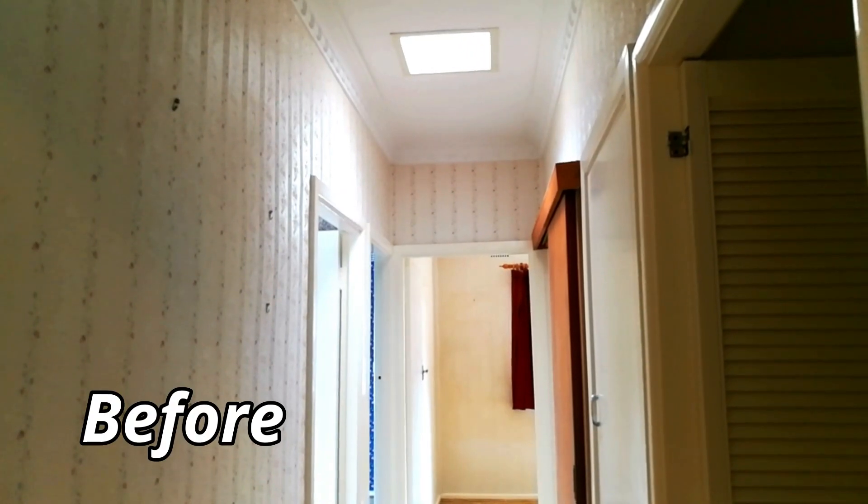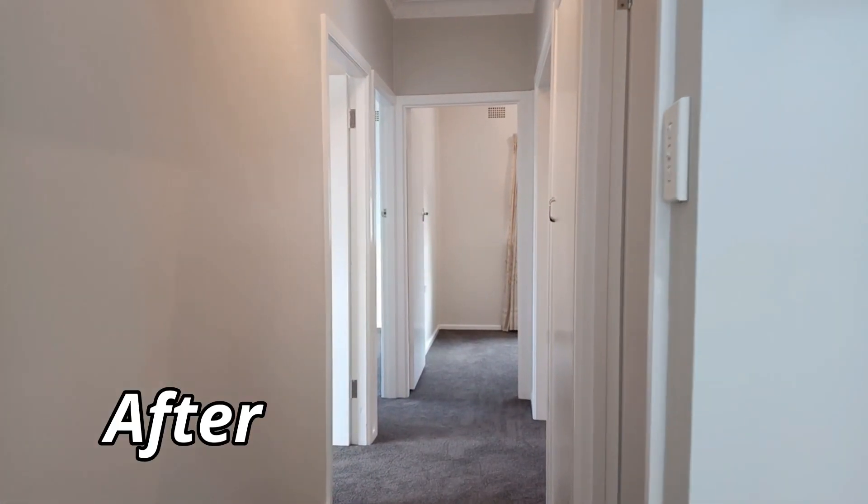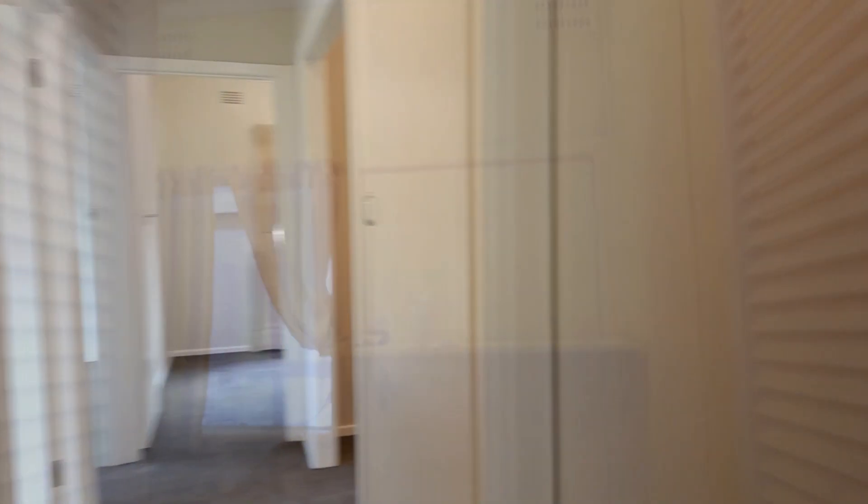The hallway only needed a small makeover. With a quick lick of paint, the swing doors were changed to match the rest of the doors in the house.